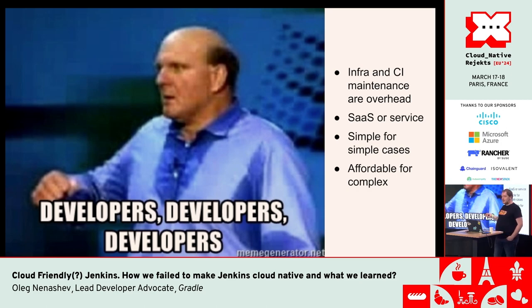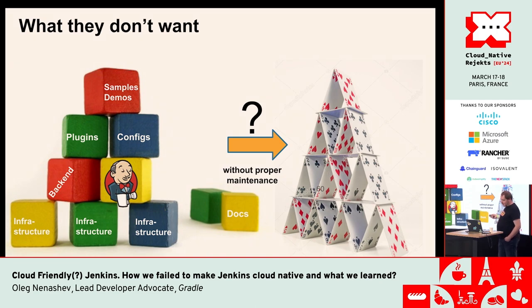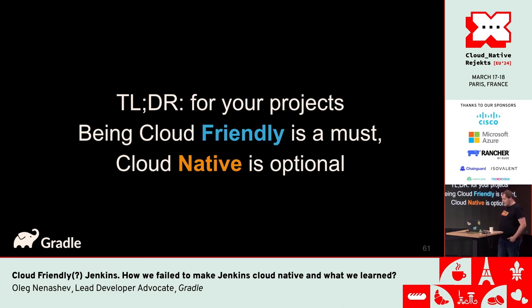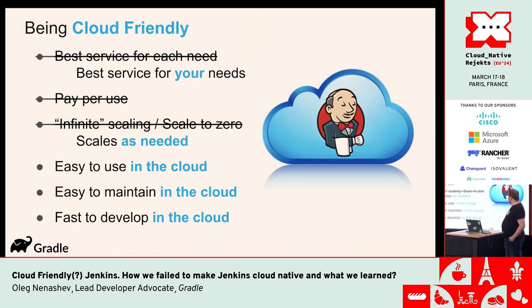Developers are what you have to focus on. They don't want all this house of cards — they need something stable. They don't want to do platform engineering at all. We talk about platform engineering, we have a lot of professional deformation, but our users don't care about that. They just need green checks. So if you can build something that is friendly to your users and to cloud-native environments, it should work for you. Our takeaway: it's not about being cloud-native, it's about being cloud-friendly — scales as needed, best for your needs, easy to develop and maintain.